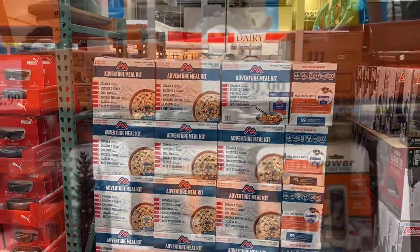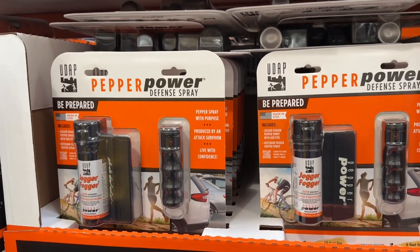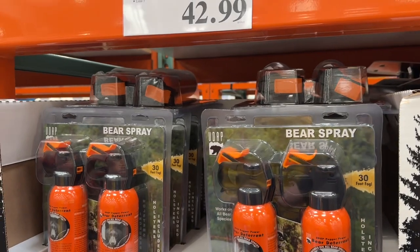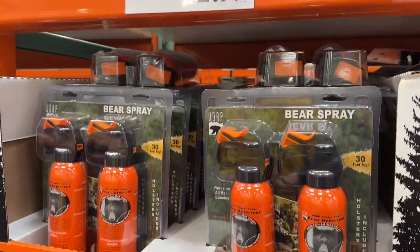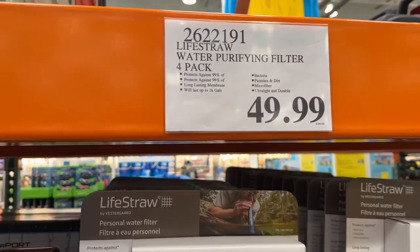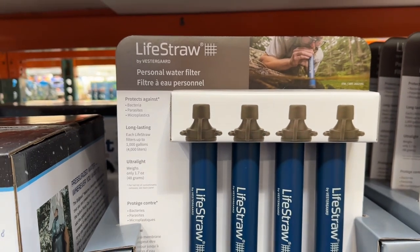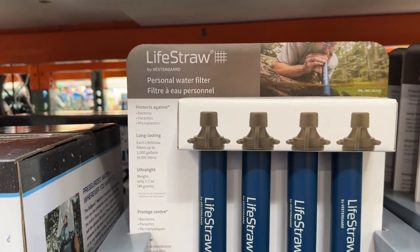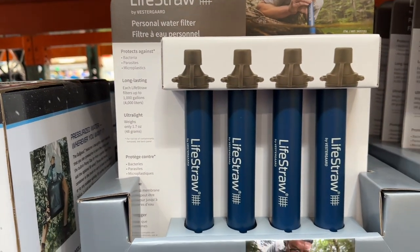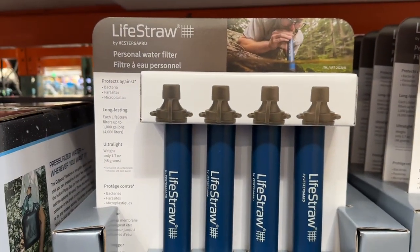Costco is getting into adventure mode with some pepper spray with a holster and a keychain for 20 bucks — 10% OC, all resin capsicum — and then some bear spray if you need that big daddy stuff. LifeStraw is here too — a four-pack with amazing features. These are great to have in your kit; they protect against bacteria and parasites. Each straw filters a thousand gallons — a little over 10 bucks a piece.